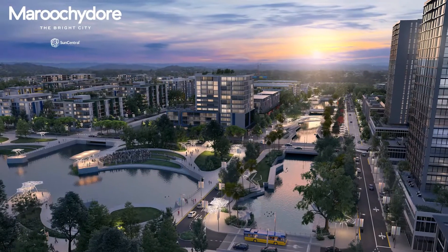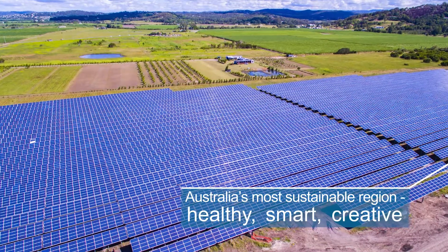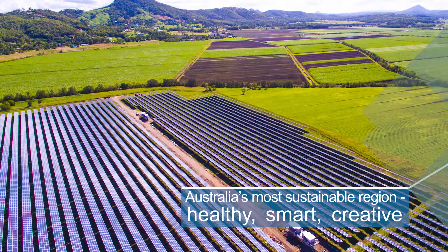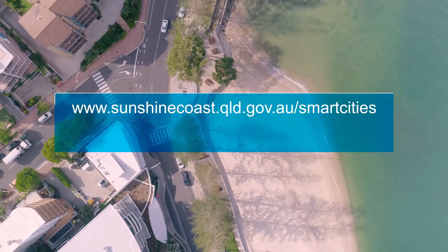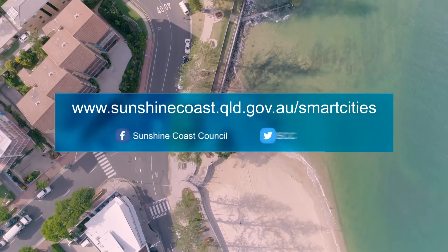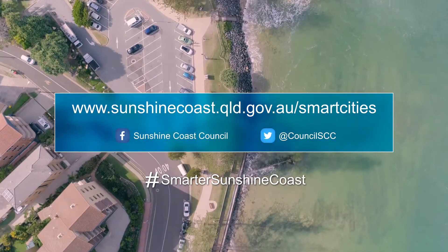These are just some of the clever technologies that will make our smart city more healthy, smart and creative. You'll find more information on the Sunshine Coast's smart city initiatives including milestones achieved, upcoming projects and the full smart cities implementation program on our website.